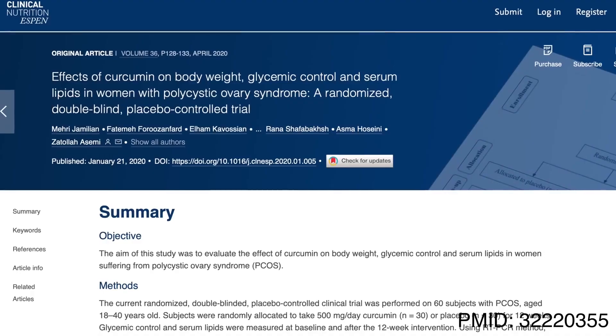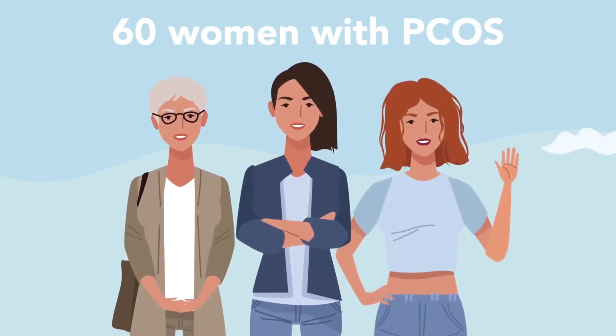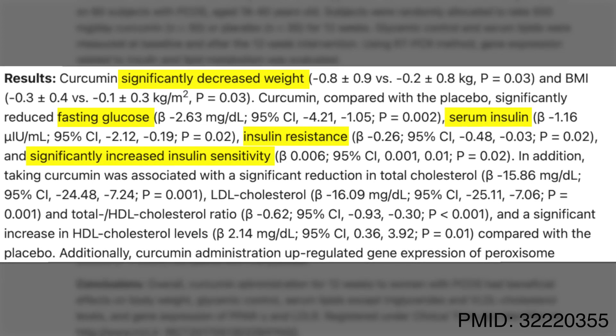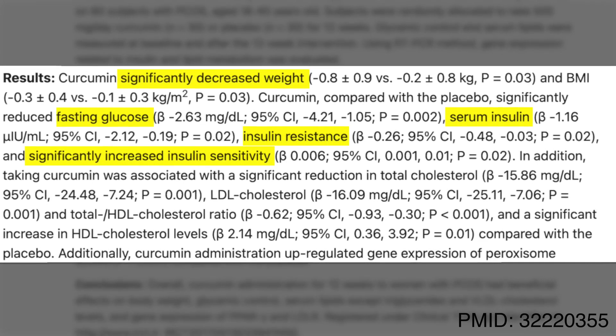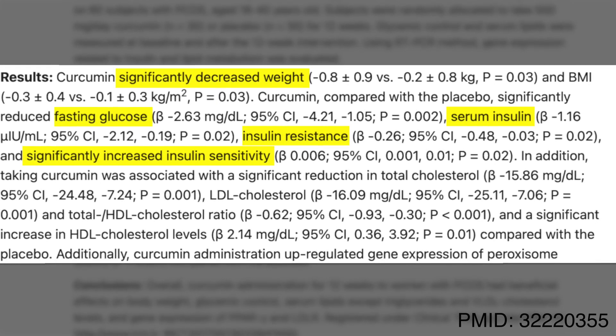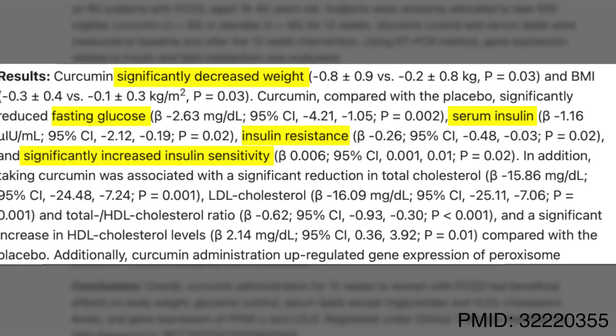The second hallmark comes as no surprise — turmeric being used for PCOS and metabolic syndrome. A recent randomized double-blind placebo-controlled trial looked at 60 women ages 18 to 40 with PCOS, and found that curcumin at 500 mg a day for 12 weeks showed remarkable results: reduction in weight, fasting glucose, and insulin resistance, plus improvement in insulin sensitivity.